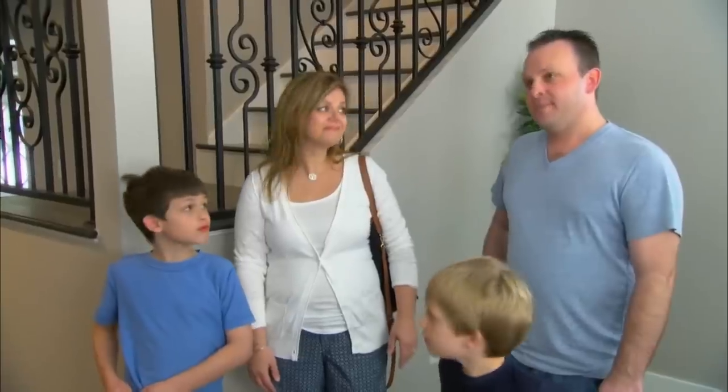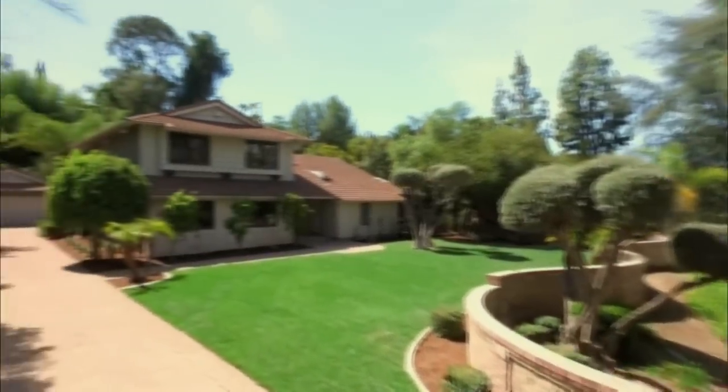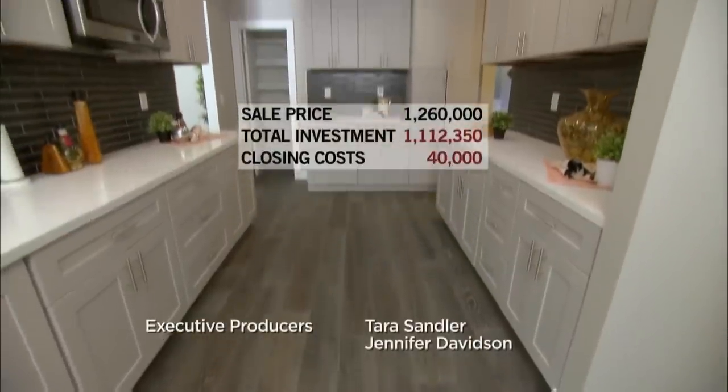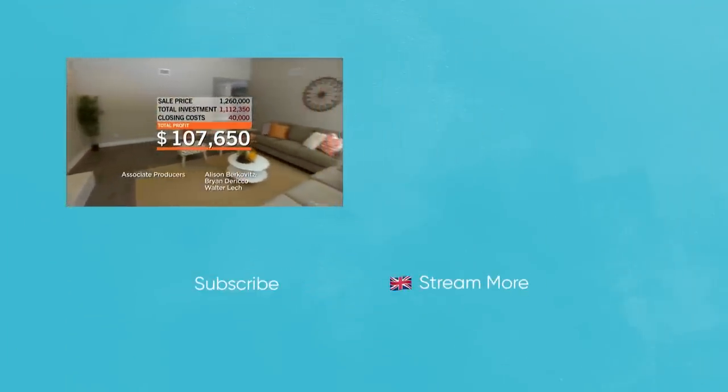What do you think about the price? Seems right on for the neighborhood and the size of the house. After two weeks on the market, we accepted an offer at $1,260,000 — a 45-day escrow. If this deal goes through, we net a profit of just over $100,000.